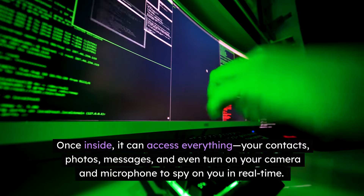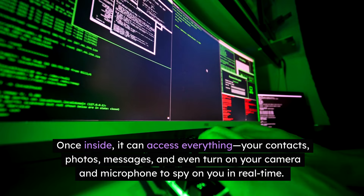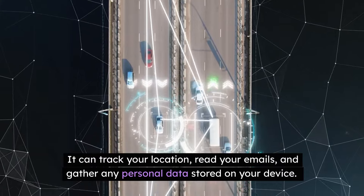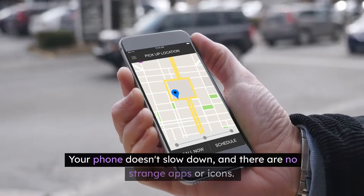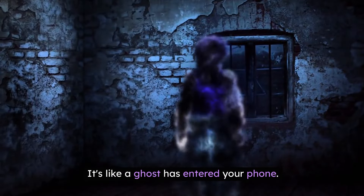This is known as a zero-click exploit, meaning you don't have to do anything for your phone to be infected. Once inside, it can access everything: your contacts, photos, messages, and even turn on your camera and microphone to spy on you in real time. It can track your location, read your emails, and gather any personal data stored on your device. All of this happens without you noticing anything unusual. Your phone doesn't slow down, and there are no strange apps or icons. It's like a ghost has entered your phone.